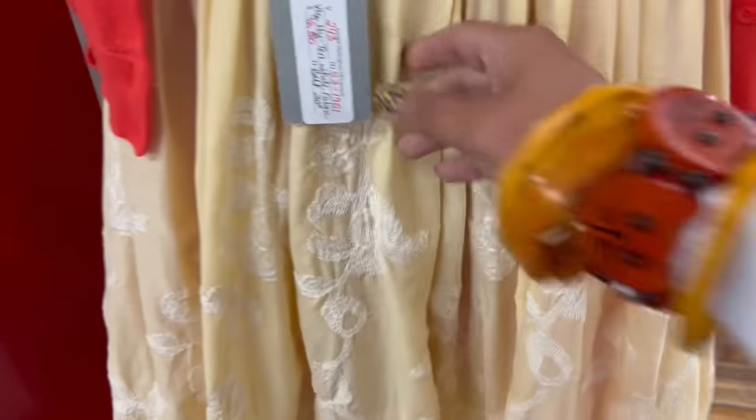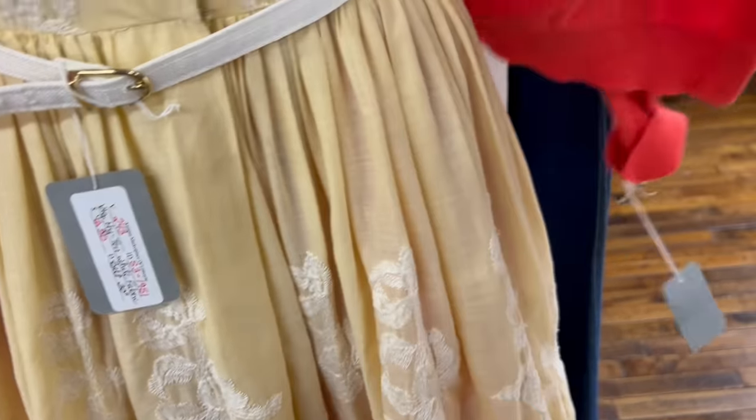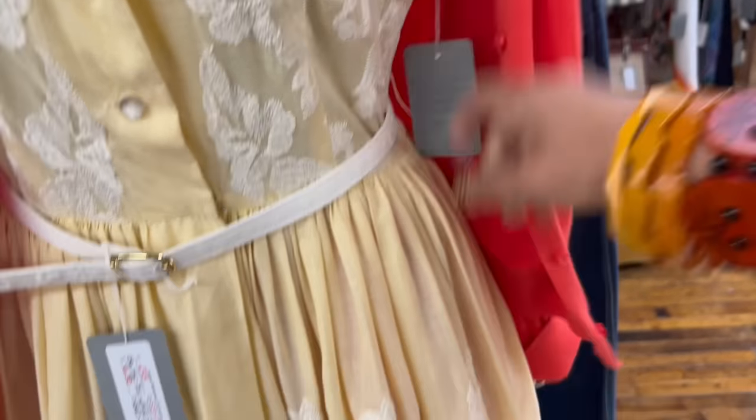Oh, that's for the cardigan. Let's see. That's a belt — it's going to be the last thing I pick up. Here it is. $43. That's really sweet.